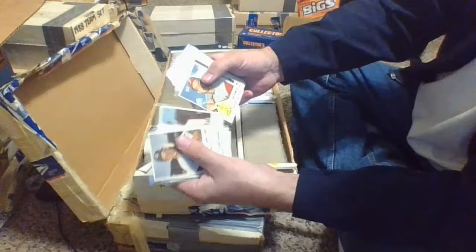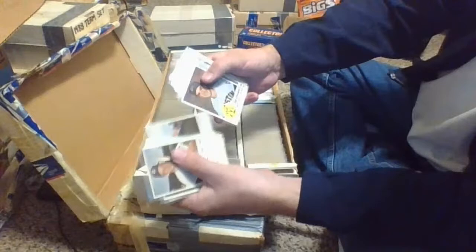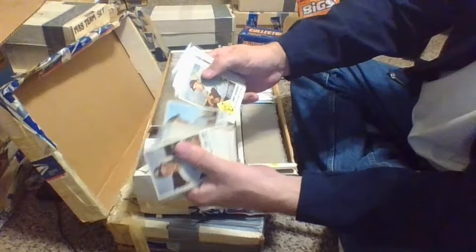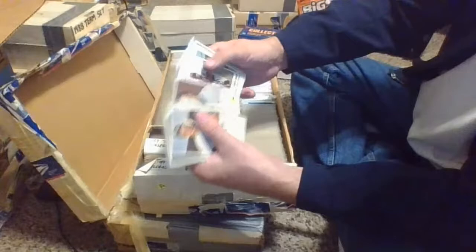Art Mahaffey, Vern Law, Clay Dalrymple, Ruben Amaro, Al Jackson, Joe Amalfatano. Some duplicates in here — Don Lee, Frank Lary, Luke Clinton again, Milt Pappas. That's card number three of the 1963 Fleer, Baltimore pitcher, if you want to look that one up.